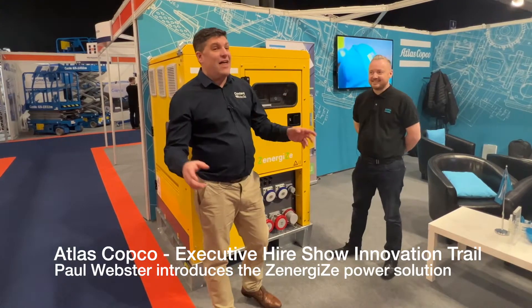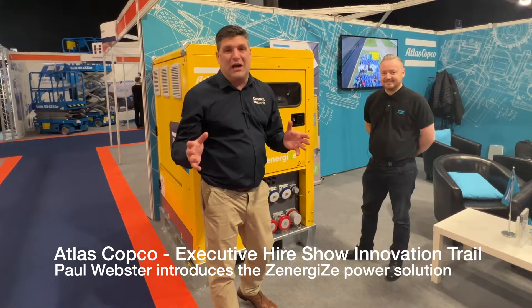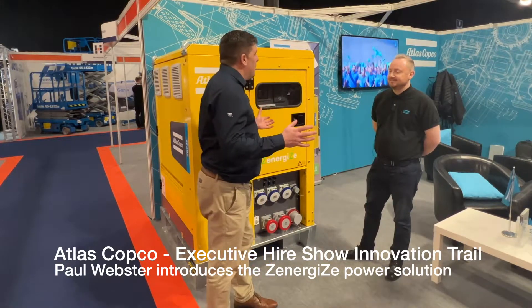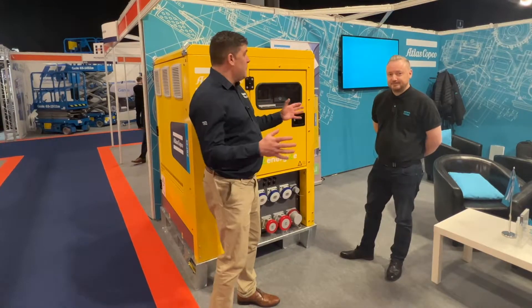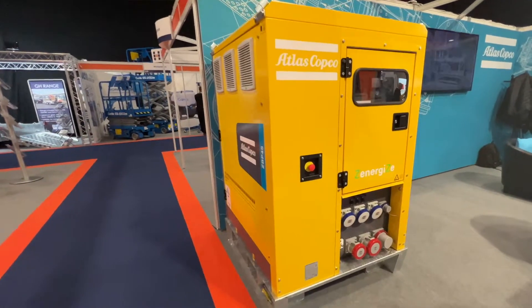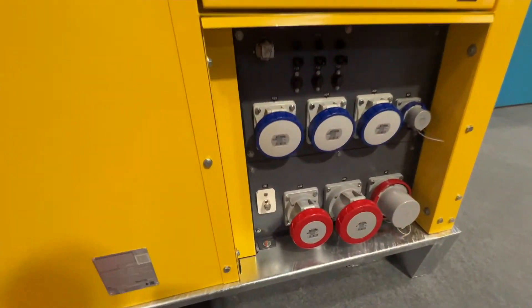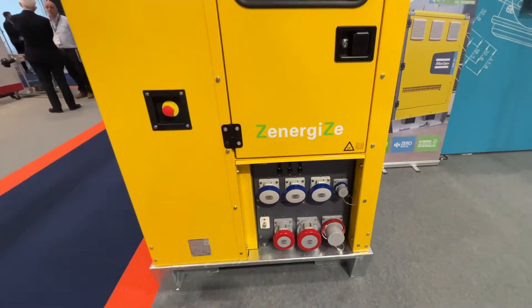Hi, I'm Peter Haddock and I'm here at the Atlas Copco stand on the Innovation Trail at the Executive Hire Show, and I've got Paul Webster with me. Paul is the Sales Manager for Atlas Copco. We've got an extremely large piece of innovation right here and you've been picked out for the Innovation Trail because of this unit. What are we getting here? What is this product? Tell us all about it.